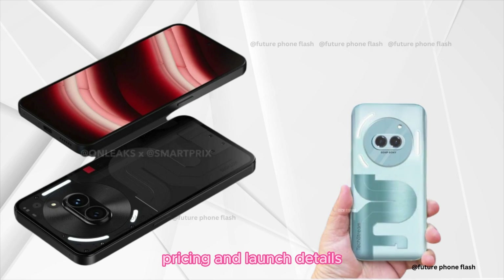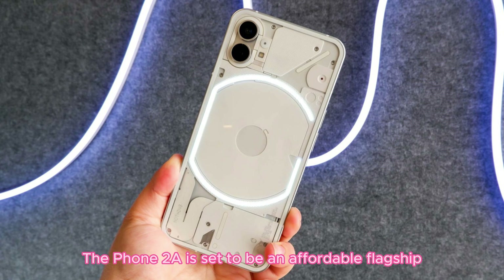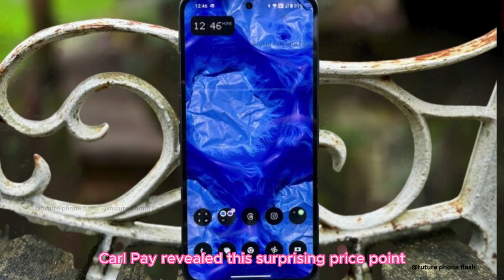Pricing and launch details. Now, let's talk price. The Phone 2A is set to be an affordable flagship, launching at around 400 euros. And in India, it's confirmed to be around 25,000 rupees. Nothing's CEO Carl Pei revealed this surprising price point, making it a competitor to the likes of OnePlus, Samsung, and Google.